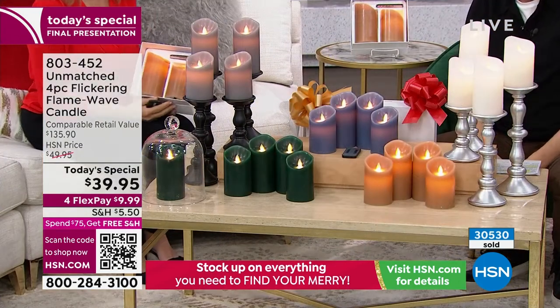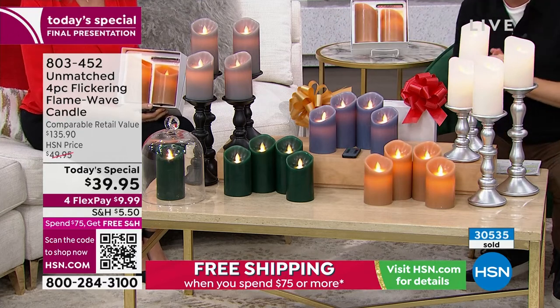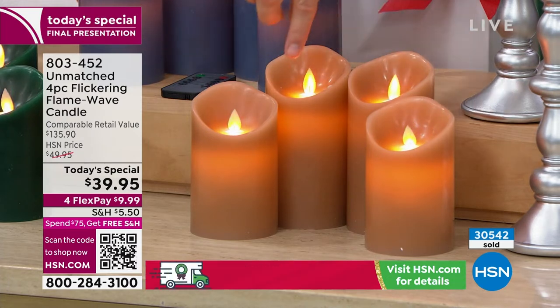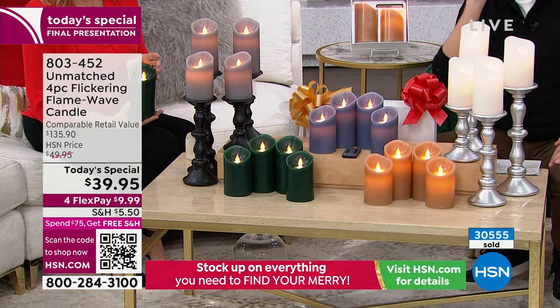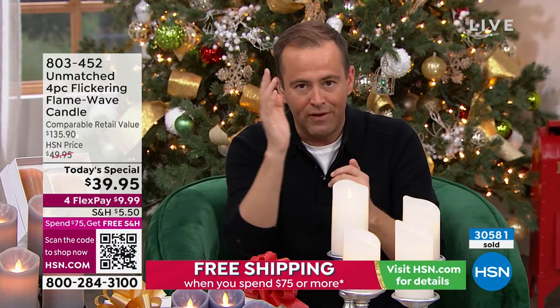We're about to remove the white and the green from the set. If you want the beautiful golden caramel, final orders now. You're getting all four candles, individually boxed — two in one box, two in the other. It's real wax — if I use my finger here, real wax would come off. This is not plastic. There's a big difference between these flameless candles and the majority in the market. The retail compare is $135, because this technology is really expensive.